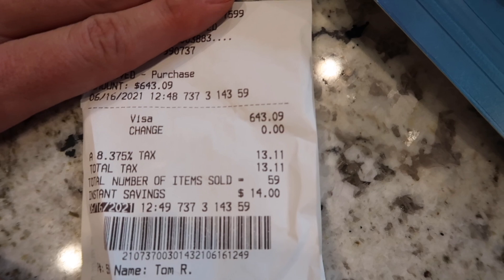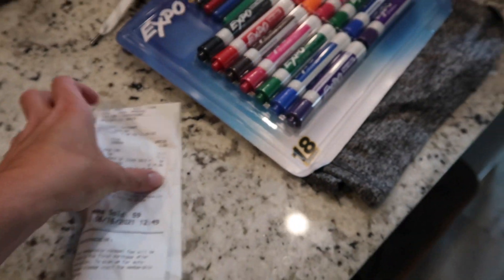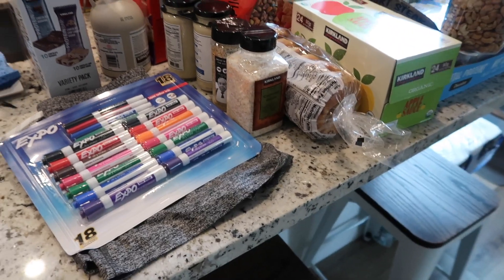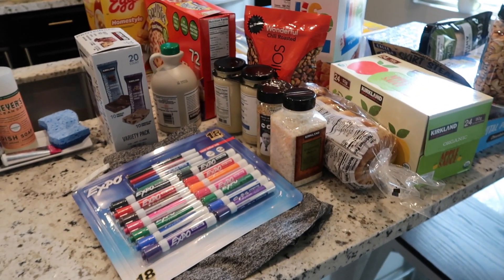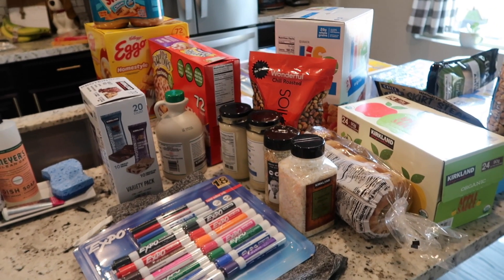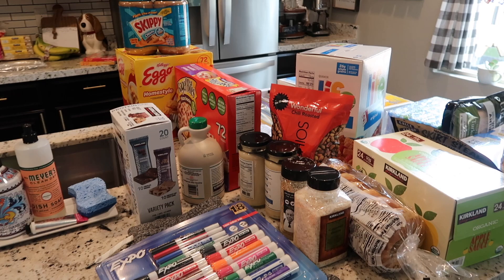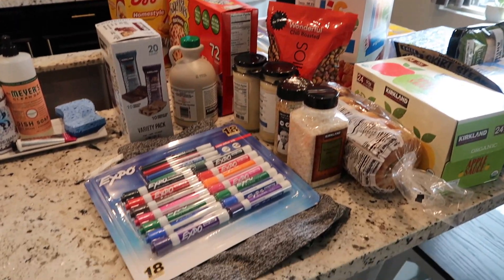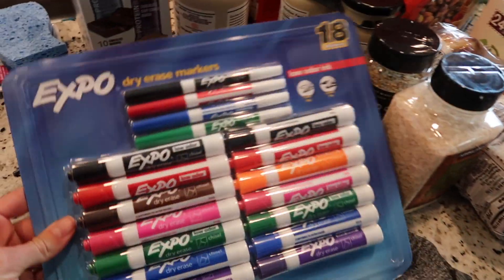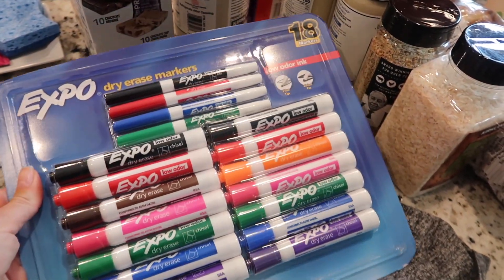We just got back from Costco and I spent six hundred and forty-three dollars. This haul has a lot of extra stuff that I don't ordinarily buy, and because it's literally 112 degrees outside I did not have time to organize it — I needed to get the food put away quickly. So we're going to start here: I grabbed some dry erase markers for our upcoming school year; they have the best prices there.